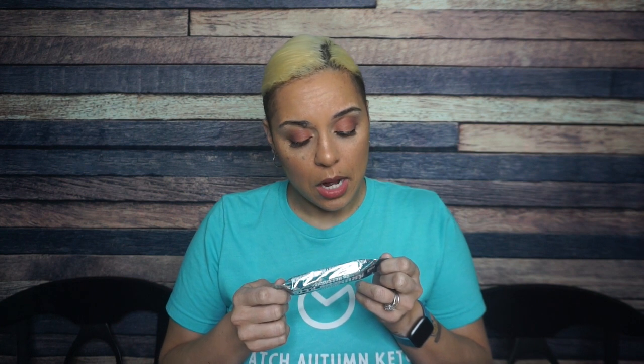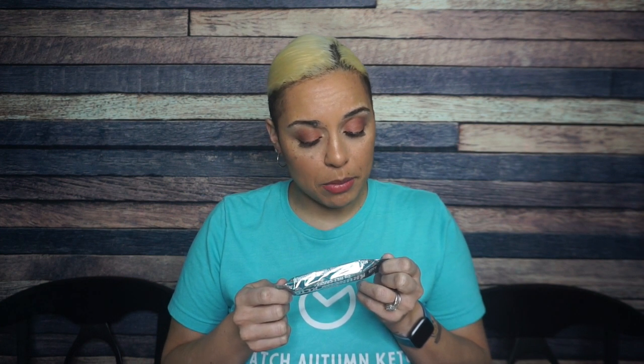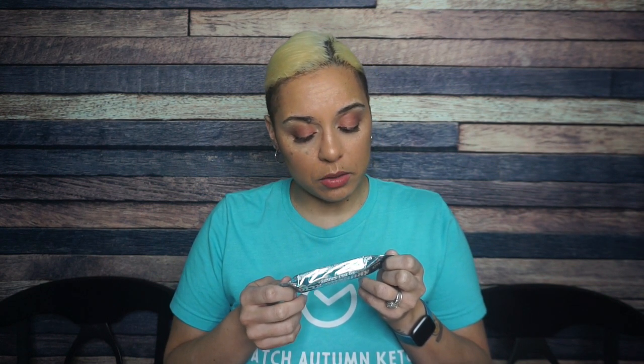The number one ingredient is coconut — love it. Number two, milk chocolate with fibers and sweeteners: cocoa butter, inulin, oligofructose — I feel like that could be a blood sugar spiker — cocoa mass, whole milk powder, skimmed milk powder, sweeteners including erythritol and stevia extract, soy lecithin, natural flavors, polydextrose, soy crisps, soy protein, tapioca starch.